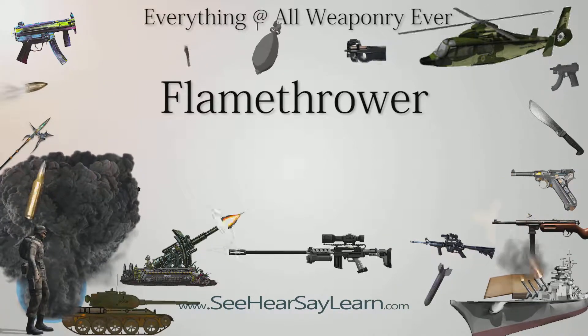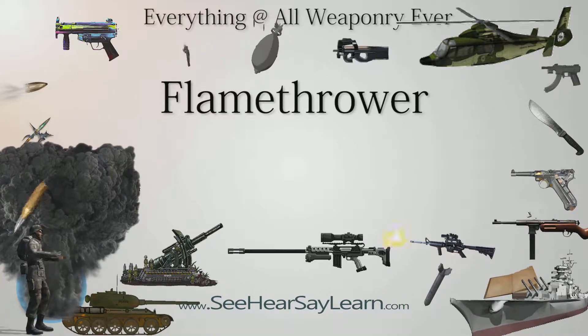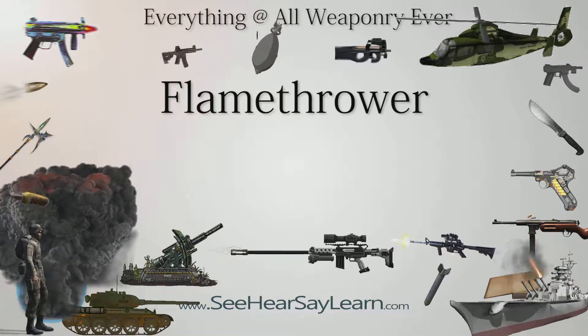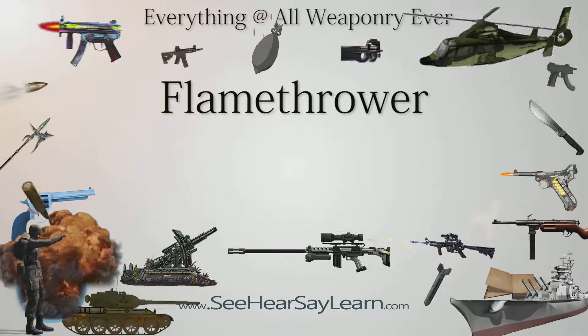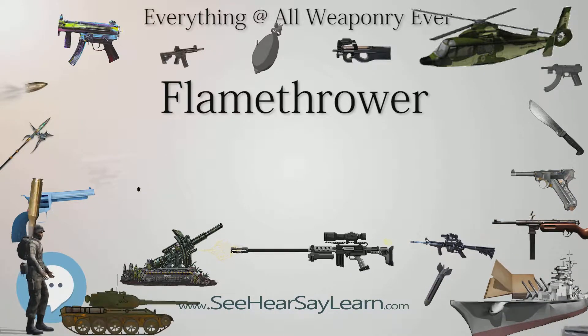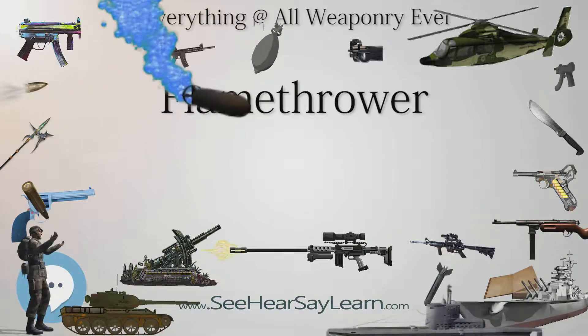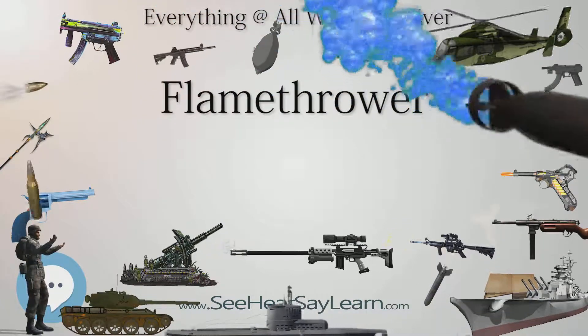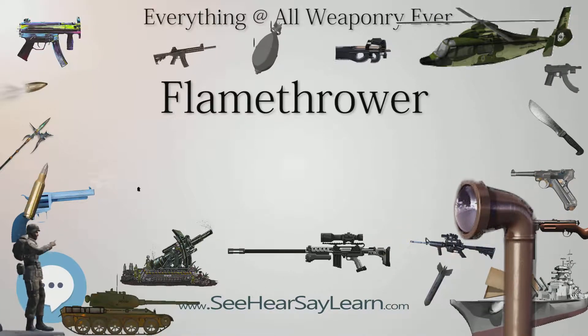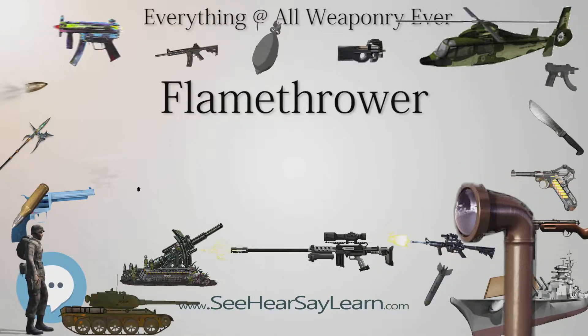Documented also in later Chinese publications, illustrations and descriptions of mobile flamethrowers on four-wheel push carts appear in the Wujing Zanjiao, written in 1044 AD, its illustration redrawn in 1601 as well. Although flamethrowers were never used in the American Civil War, the use of Greek fire was threatened, and flamethrowers have been in use in most modern conflicts ever since.